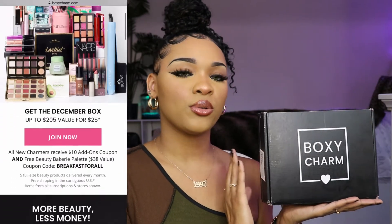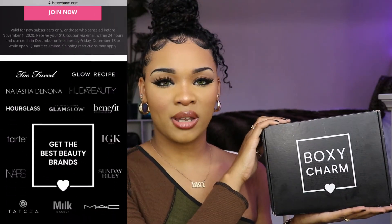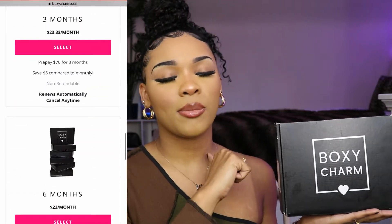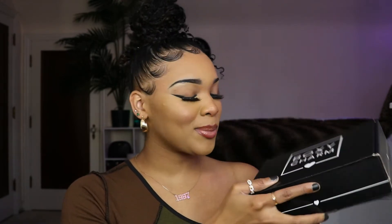So if you don't know what BoxyCharm is — BoxyCharm is a company that sends out 5 full-size brand name beauty products, and they also have additional boxes on their website. They have a monthly box, a 3-month box, a 6-month box, and also a 12-month box, and they all range from different prices. I have the 6-month box, and I also get a total of 3 lux boxes which come with 7 products instead of 5. If you're interested in subscribing, I'll leave links down in the description box below.